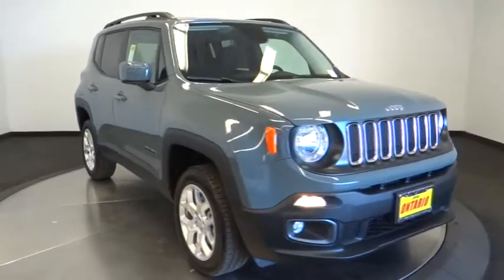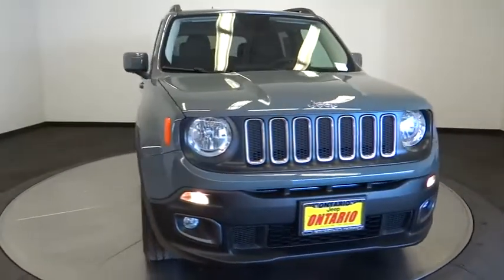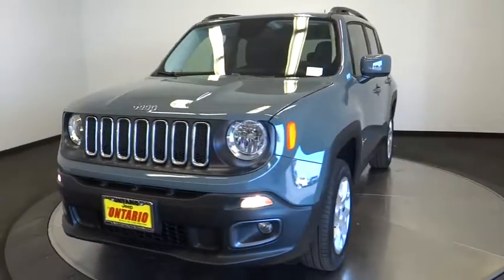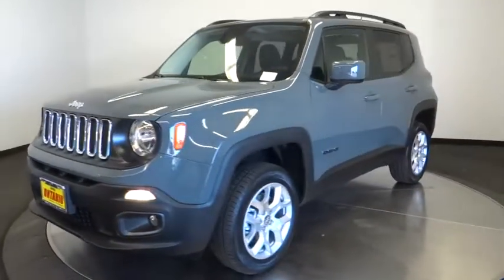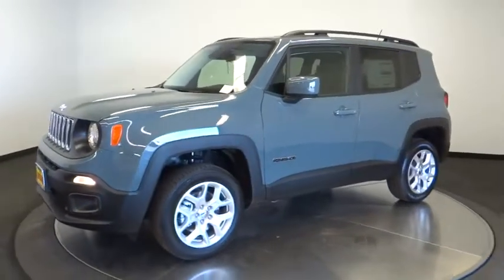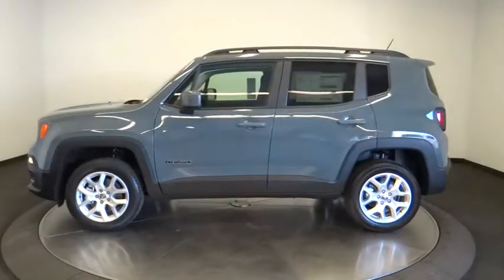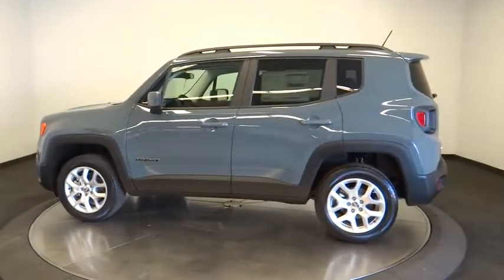The 2017 Jeep Renegade. The Jeep Renegade offers full-size capability built into a smaller SUV. The Jeep Renegade is an incredible combo of smart technology, cool colors, and innovative materials. It has a capable command center with the tools you need for discovering everything that's out there.